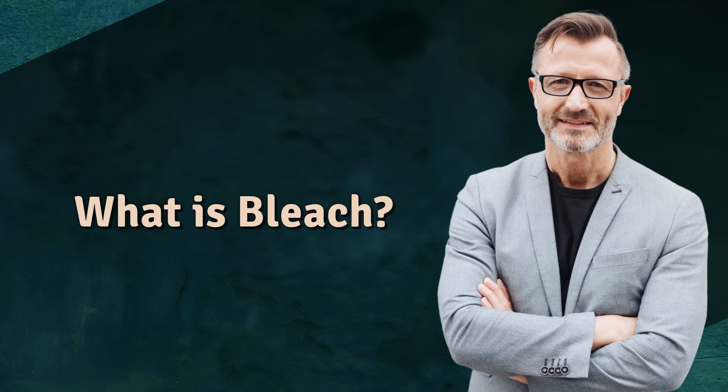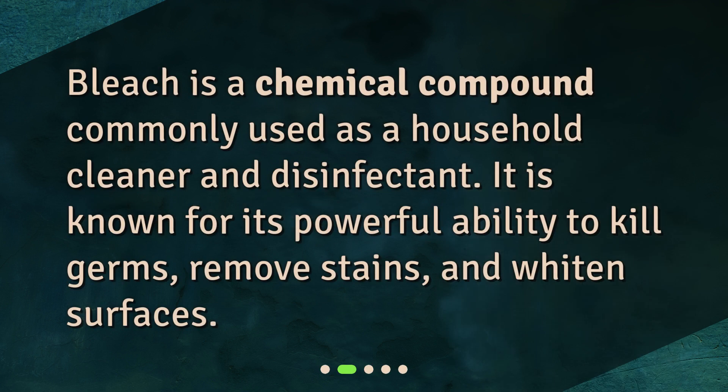What is bleach? Bleach is a chemical compound commonly used as a household cleaner and disinfectant. It is known for its powerful ability to kill germs, remove stains, and whiten surfaces.